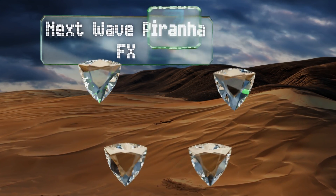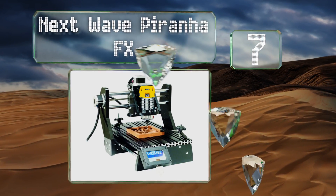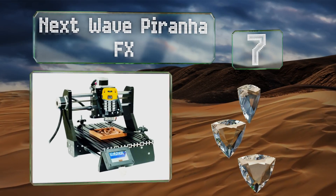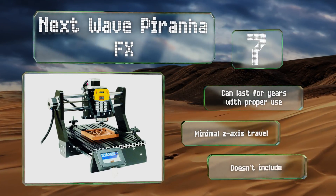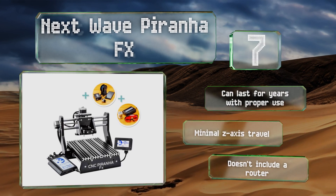At number seven, if you're looking for a precisely built-in engraver, check out the Next Wave Piranha FX, which gets rave reviews from hobbyists across the country. There is a bit of a learning curve, but it's a great size for most people's artistic endeavors. It can last for years with proper use, but there's minimal Z-axis travel and it doesn't include a router.